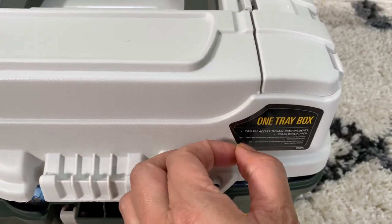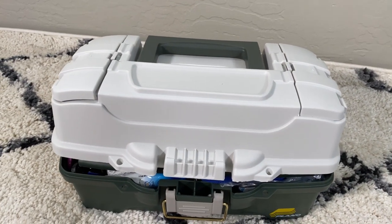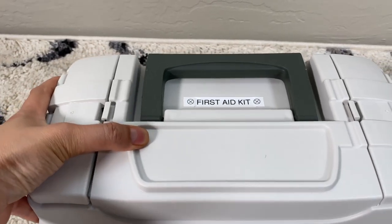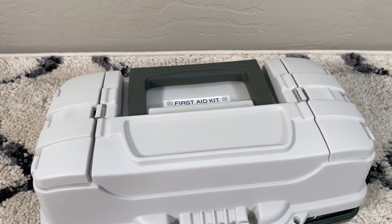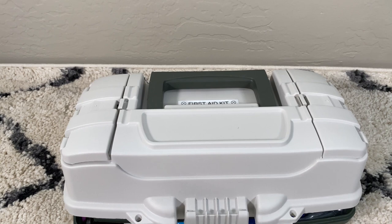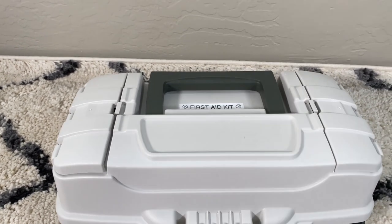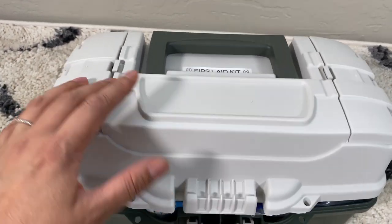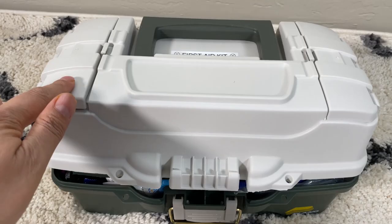I used to bring our large first aid kit camping — basically three times the size of this one. So I figured out what we really actually needed for the type of camping we do. Maybe we go on a day hike, explore around camp, or the kids are exploring and get a cut or a bruise. Sometimes someone's not feeling well — stomachache, headache, too much sun. Things like that are what I put into this first aid kit — very basic things.